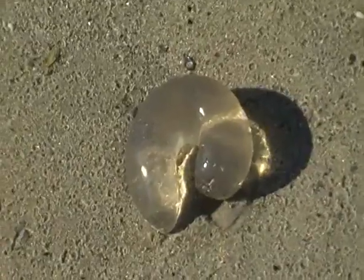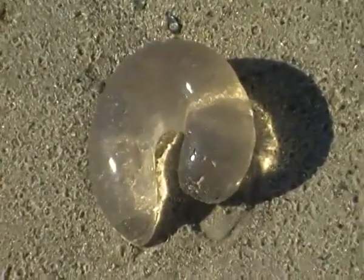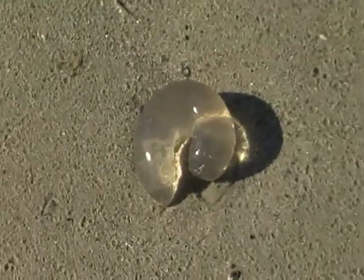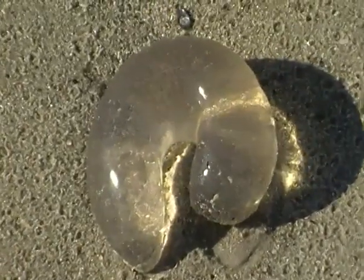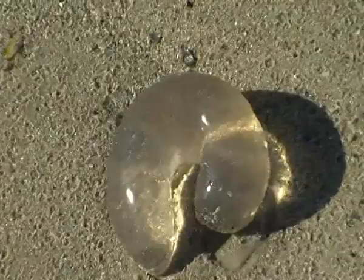I was told, and a lot of people will agree with me, that they're shark poo. That's what my dad told me when I was a kid and I grew up believing that, as did a lot of people I'm sure. Walk along and say, oh that's just shark shit.